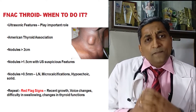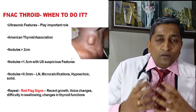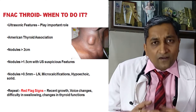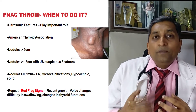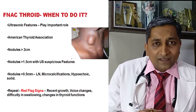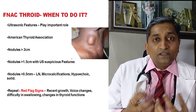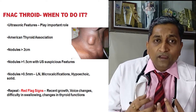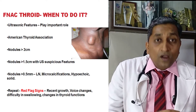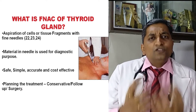Some patients have been living with thyroid swelling for years. There are red flags they must understand, because FNAC needs to be repeated in these patients. Red flags include: sudden increase in swelling size, hoarseness of voice or voice changes, difficulty in swallowing, and difficulty in breathing. These require urgent and repeat FNAC.